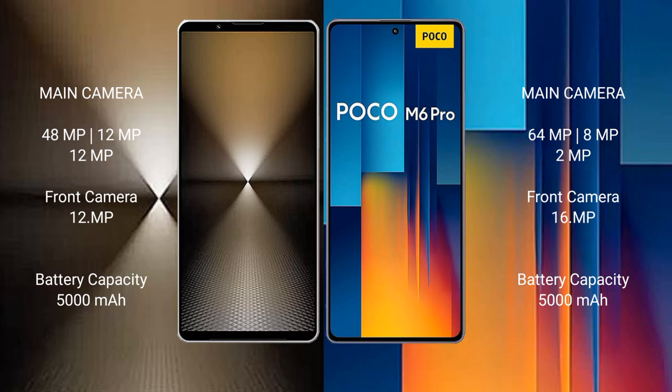Sony Xperia 1 Mark 6 has a 5000mAh battery with 30W fast charging support. Xiaomi Proco M6 Pro also has a 5000mAh battery but with 67W fast charging support.